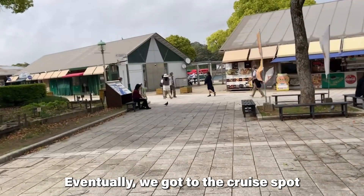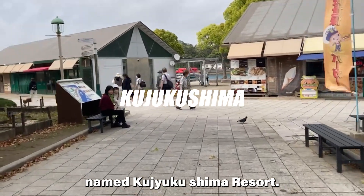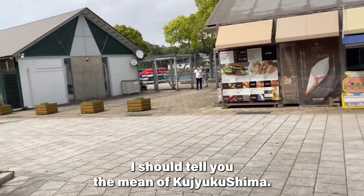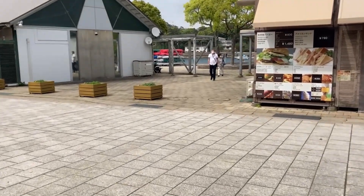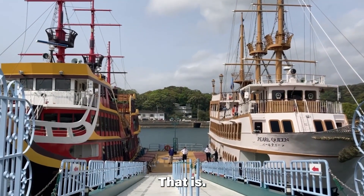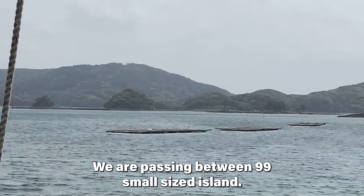Eventually, we got to the cruise spot named Kujukushima Resort. Allow me to walk you through this. I should tell you the meaning of Kujukushima — it's 99 islands in Japanese. That is, we are passing between 99 small-sized islands, taking the cruise ship.